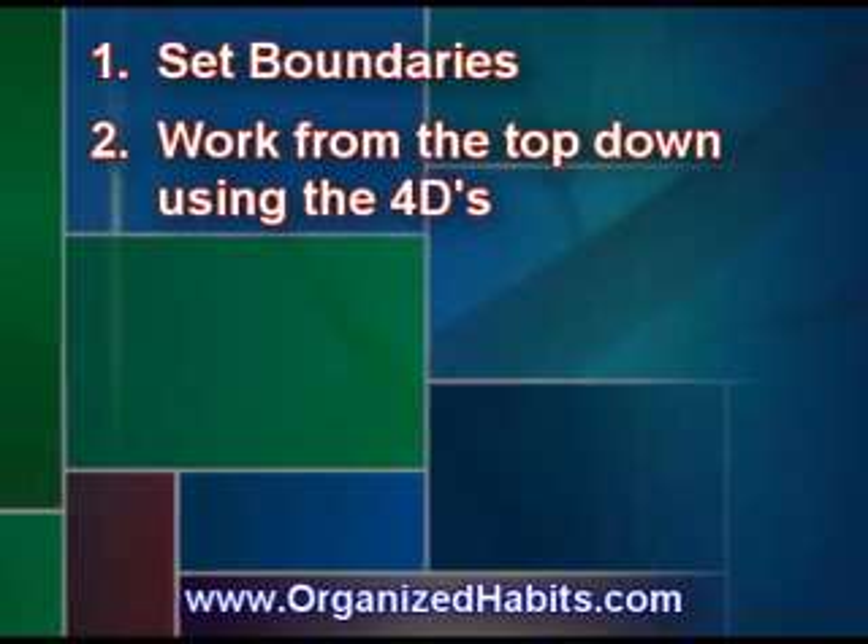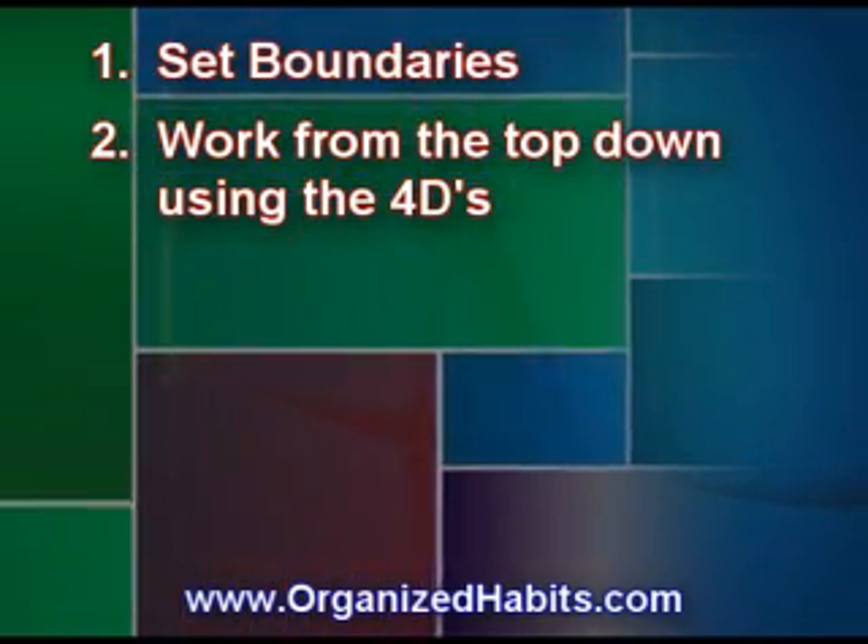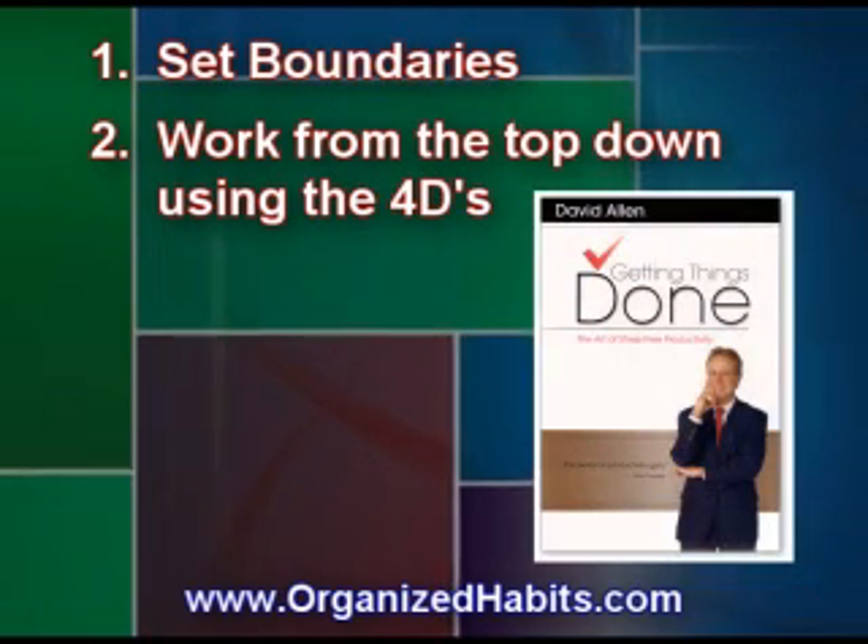Work from the top down using the Four D's. The Four D's is a technique written in David Allen's book, Getting Things Done.